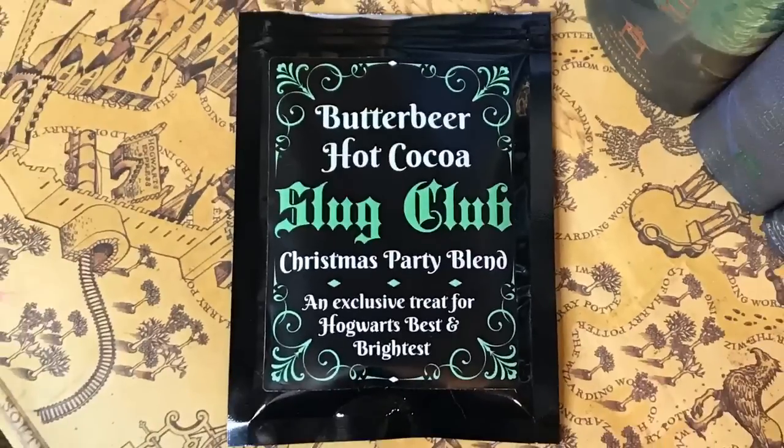Next we have Butterbeer Hot Cocoa Slug Club Christmas Party Blend — an exclusive treat for Hogwarts' best and brightest. You would only get this blend of hot cocoa if you were one of the lucky few to be invited to join the Slug Club. Butterbeer Hot Cocoa — I have got to give this a smell. Hold the phone. Oh, that smells so good! I am such a fan of hot chocolate during the winter, snuggling up, reading a book. I cannot wait to try this. And they do have ingredients on the back, which I always appreciate.